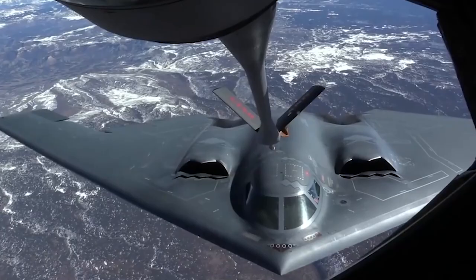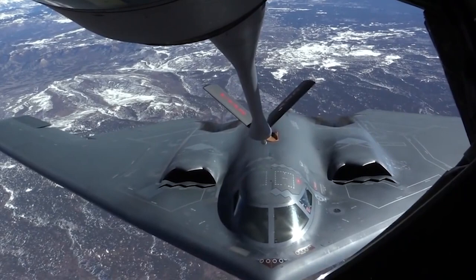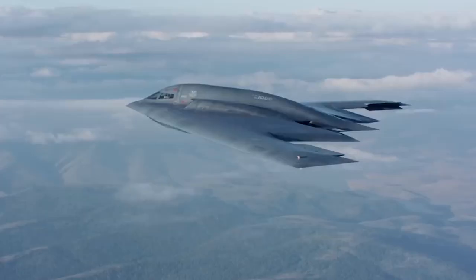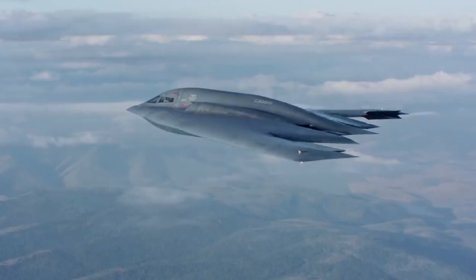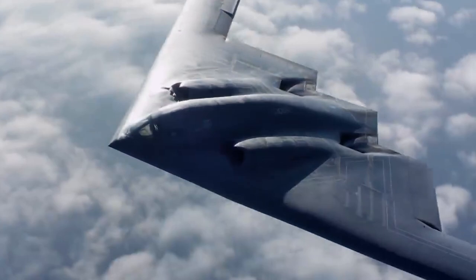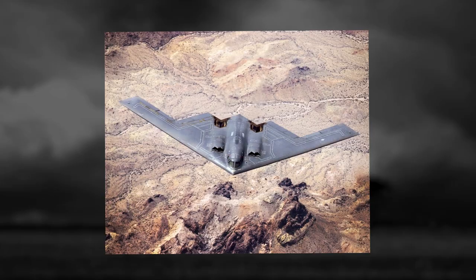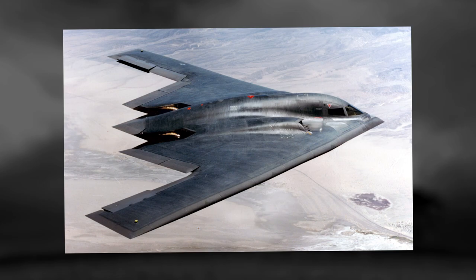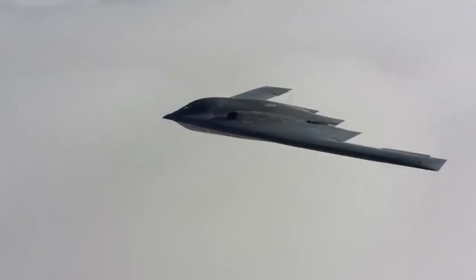To date, the B-2 Spirit is the most expensive aircraft in history. Including the money spent on its development, the cost per machine is $2.1 billion, and the cost of its maintenance is also quite impressive. The B-2 flew at high altitudes and dropped bombs with terrific accuracy through clouds, wind, and rain. According to the US Air Force, the B-2 was responsible for destroying 33% of the Serbian targets in the first eight weeks of US involvement in the war in Kosovo.